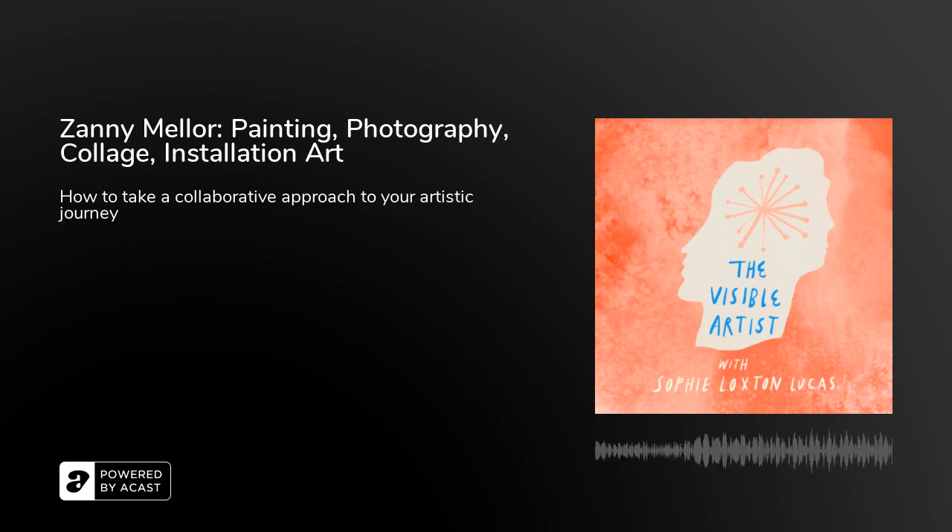Welcome to The Visible Artist. My name is Sophie Loxton-Lucas and I'm delighted to bring you this episode from the Brixton studio of artist Zannie Mellor. I have known Zannie for many years and have followed her artistic progression with great interest.